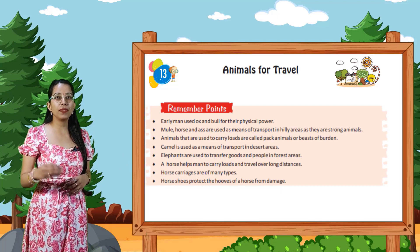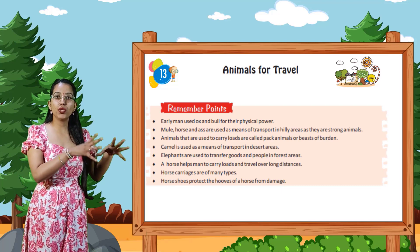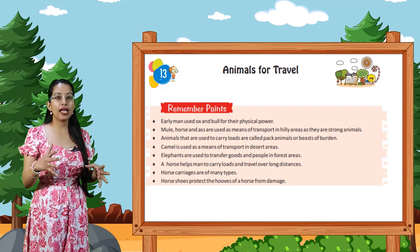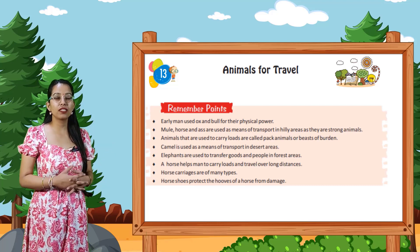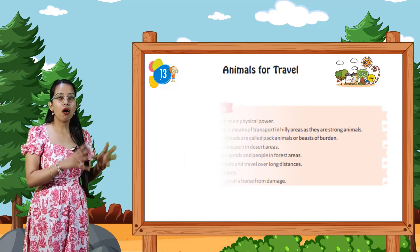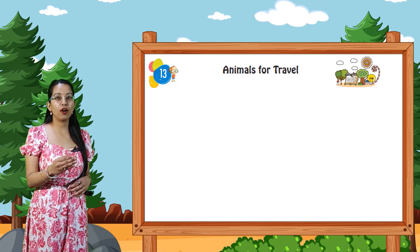Camel is used as a means of transport in desert areas. Elephants are used to transport goods and people in forest areas. A horse helps men to carry loads and travel over long distances. Horse carriages are of many types. Horseshoes protect the hooves of a horse from damage.